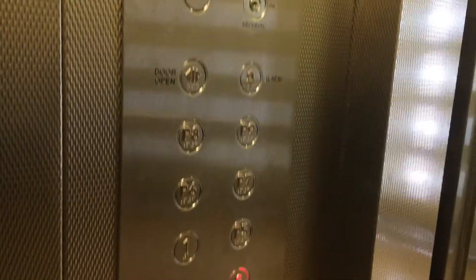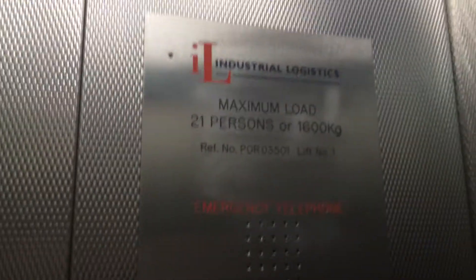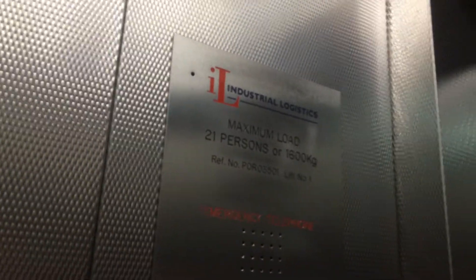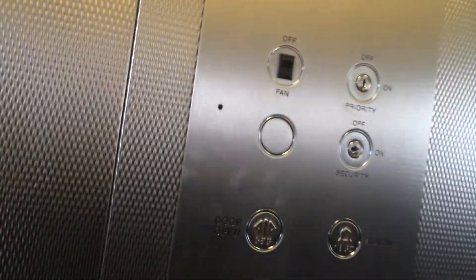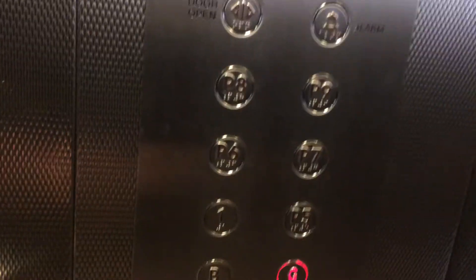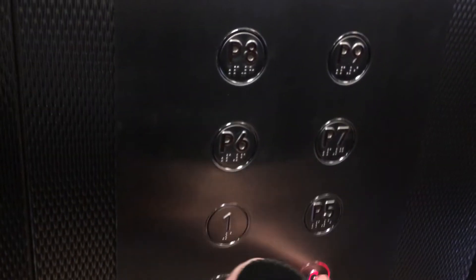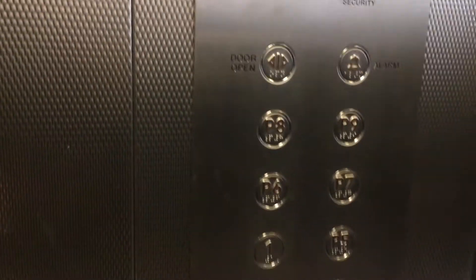Oop, is up. Back over here. Let's go back down. G to my Calvary, going down. It's pretty basic. It's got the capacity — 1600 kilos, 21 persons. Going down. We're stopping at P8. G. This is P8. We're coming down now.